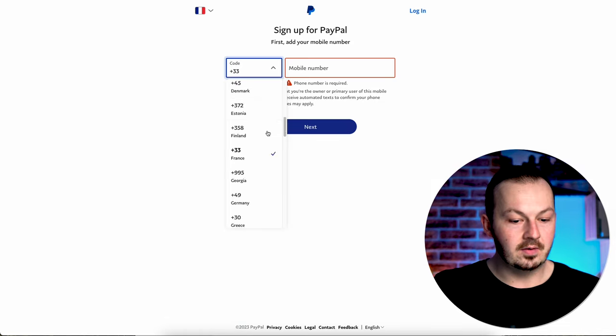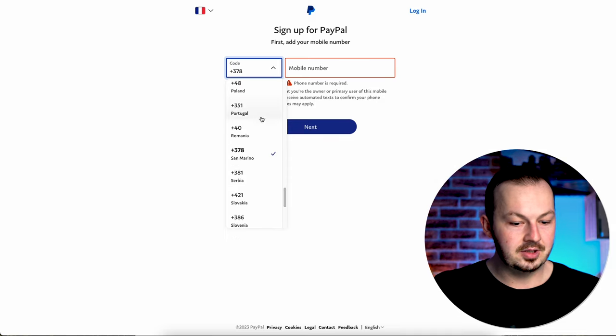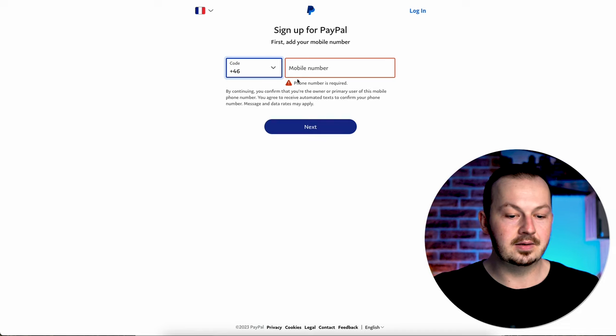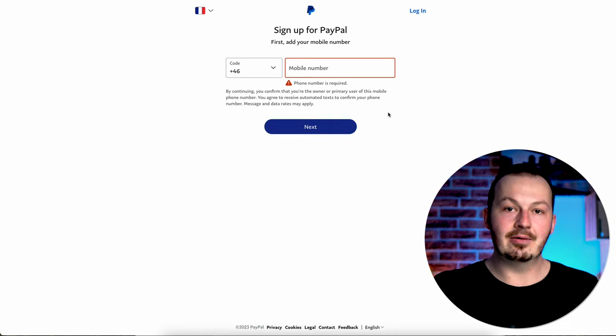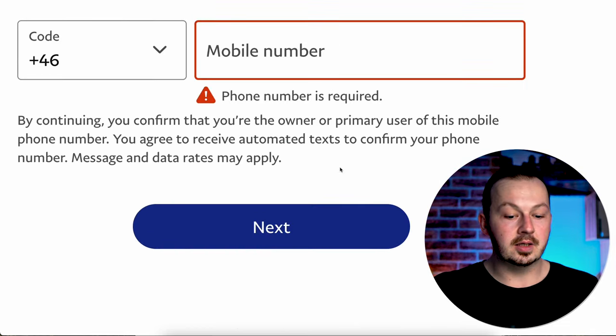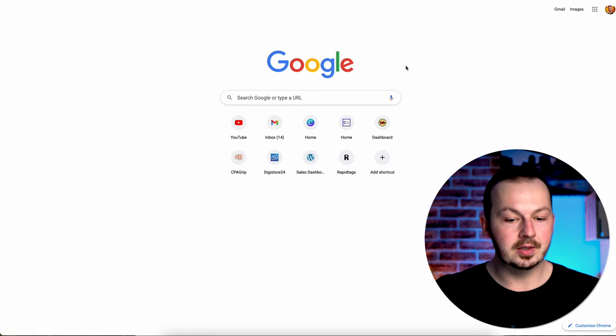If you're from San Marino you'll have that extension; if you're from Sweden you'll have that extension — you get the point. Just fill in your country and phone number and click Next. I already have a PayPal account so I'm going to skip the remaining process, but all you have to do is fill in the number, click Next, add personal information and an email address, finish registration, and you're ready to receive money.